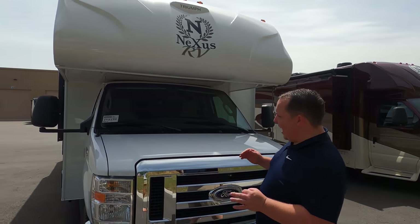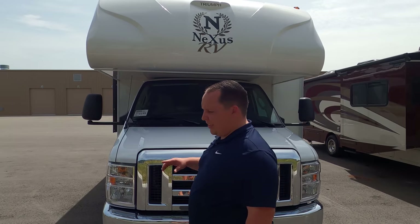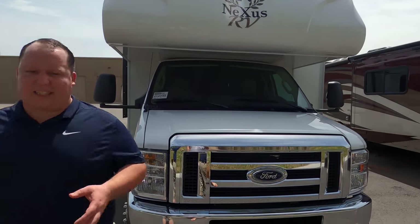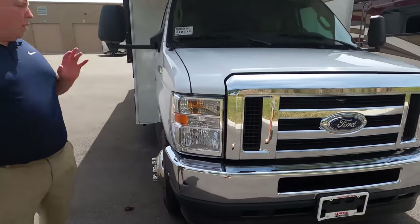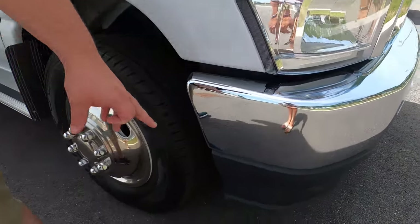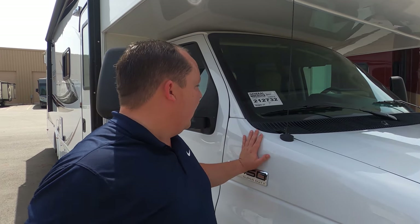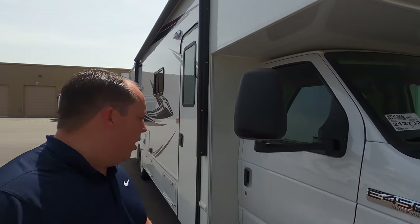The model is 31T but the actual tip-to-tip length of this motorhome is 31 feet 7 inches. This is the Nexus Triumph — their entry-level Class C motorhome built on the E450 chassis. If you notice that little black part, that means this is the new chassis with the 7.3-liter engine — it's the Ford 7.3-liter V8, 350 horsepower with 460 foot-pounds of torque. They call it the Godzilla engine.